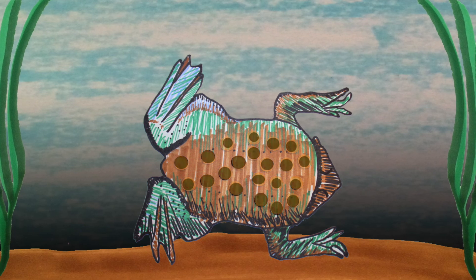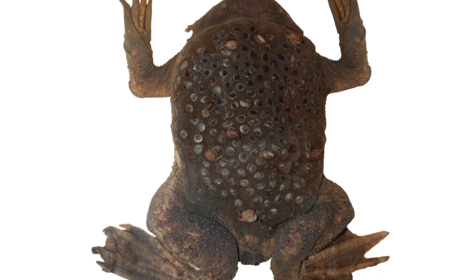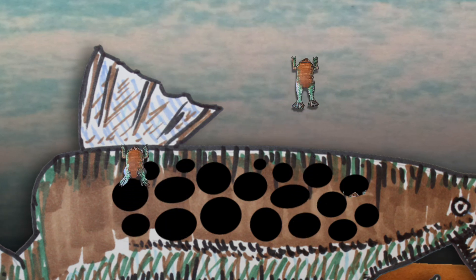And within a few days, the eggs get completely engulfed in their mother's skin. The babies undergo a complete metamorphosis in their respective holes. And three to four months later, the fully-formed toadlets emerge from their mother's back.